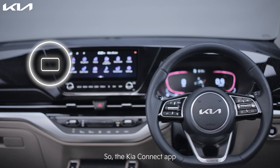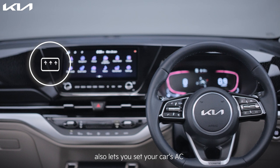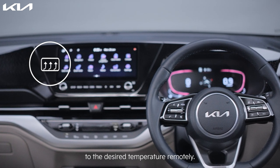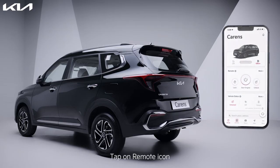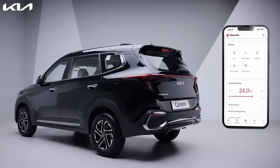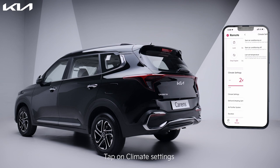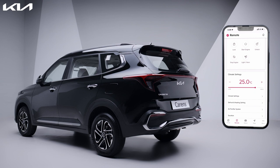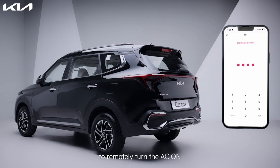The Kia Connect app also lets you set your car's AC to the desired temperature remotely. Tap on the remote icon, tap on climate settings, and select the air conditioning settings, set the temperature, then repeat the remote engine start function to remotely turn the AC on.